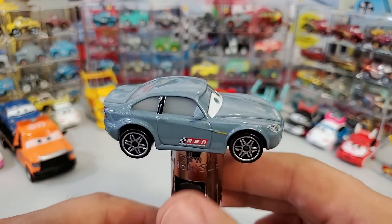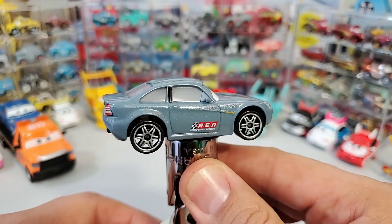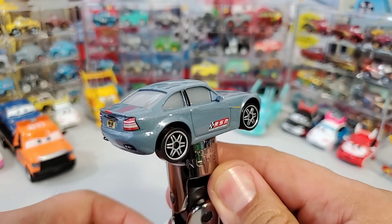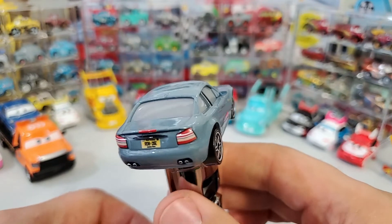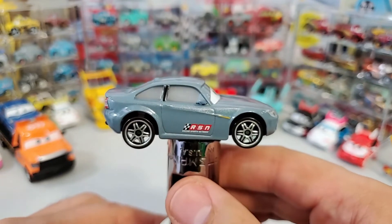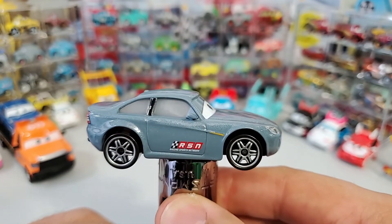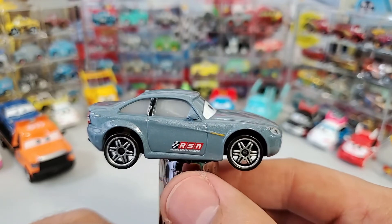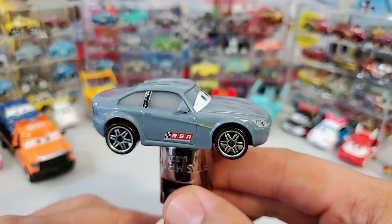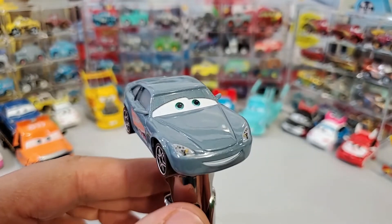And his paint job — let's put him on an angle here, hope you don't fall — his paint job's got some kind of glitter, somehow, some kind of metallic. We know he's super glossy, of course. And here is the RSN — Racing Sports Network. So he's part of the network for the racing sports of the Cars universe, as we already know.